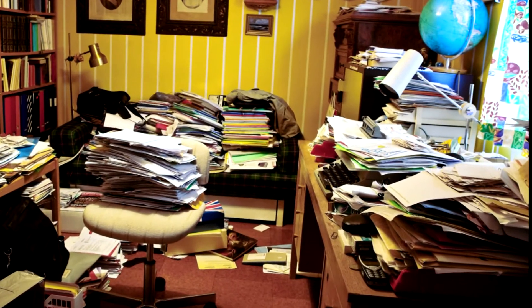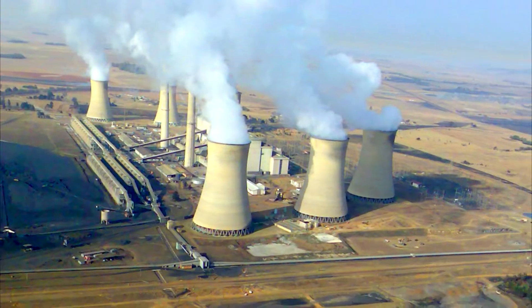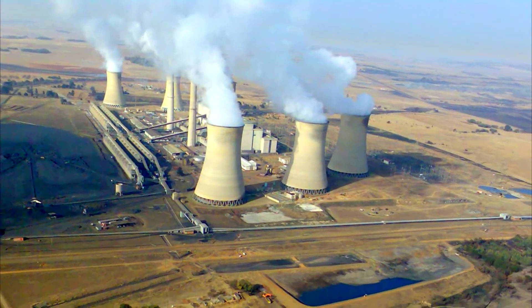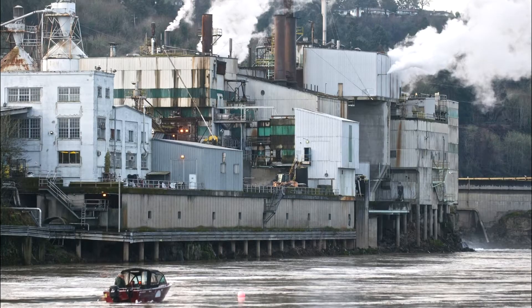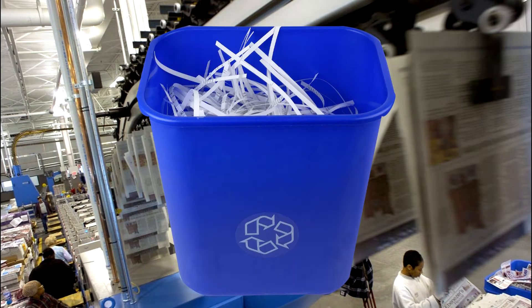Not only is this clutter annoying, it's bad for the environment. Imagine all the energy that goes into turning a thriving forest into the L.L. Bean catalogs on thousands of doorsteps. But it's okay, you recycled, right?